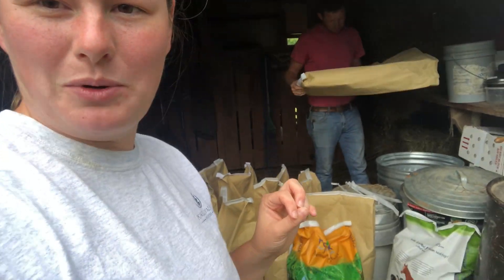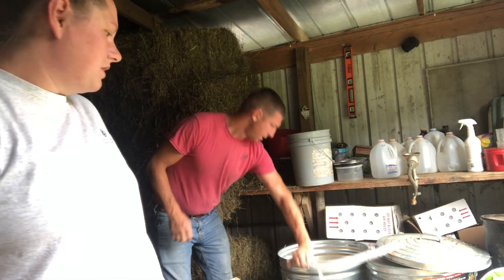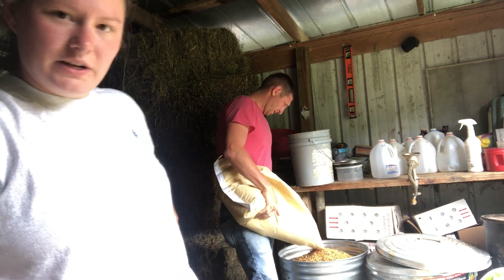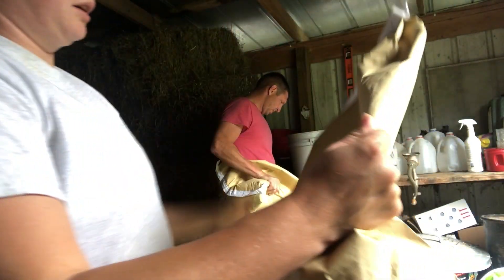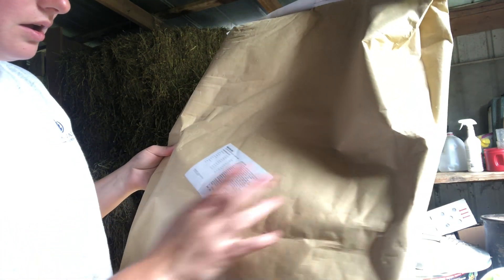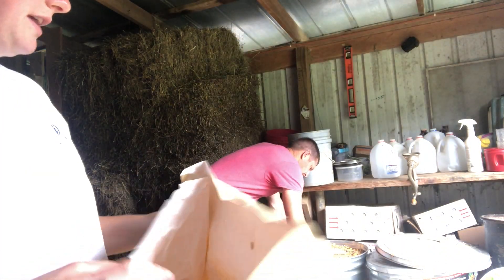So we're going to go through and pour it into these barrels. I'll tell you how we do it. Andy is pouring in our main chicken feed here. It's from the town that we get it from, so it doesn't have a name — it's actually a blend that they just mix up. We get 10 fifty-pound bags of it.